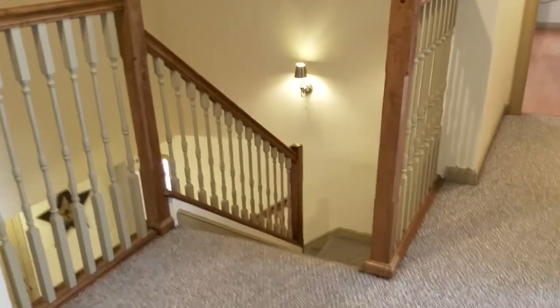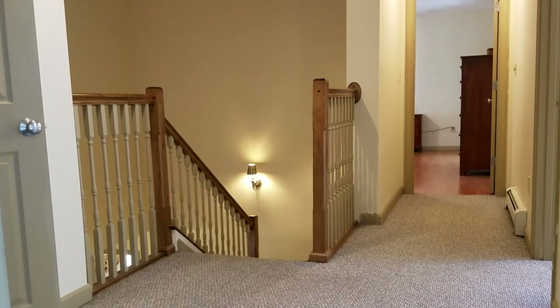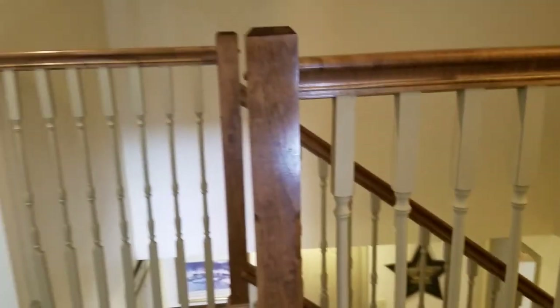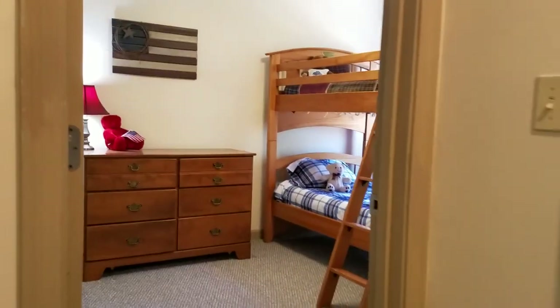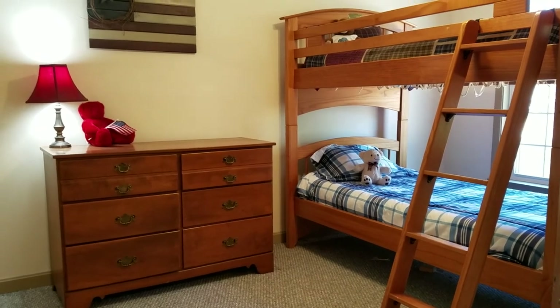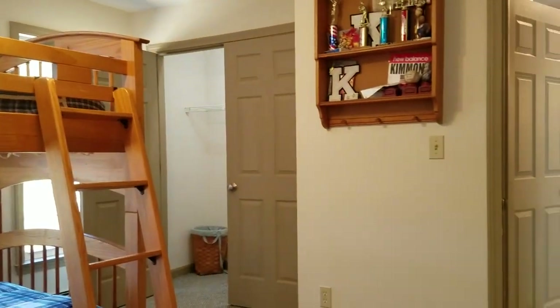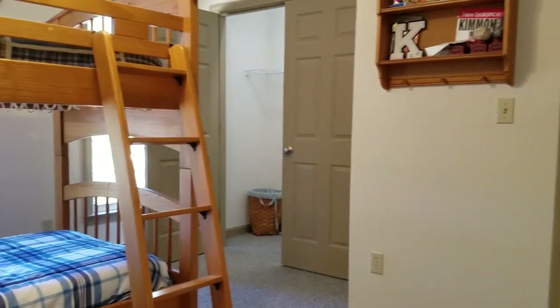Great landing upstairs with a four-bedroom layout. There's a huge linen closet up here. Here's one of the four bedrooms — a perfect bedroom for kids. It's got two big beautiful windows facing out front and a nice deep double closet.